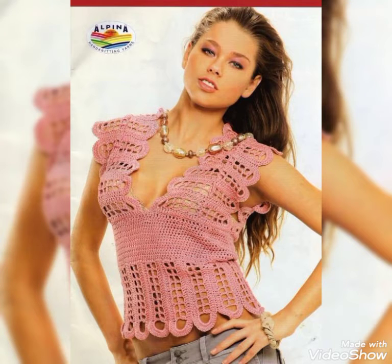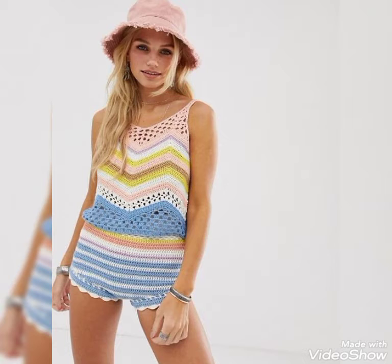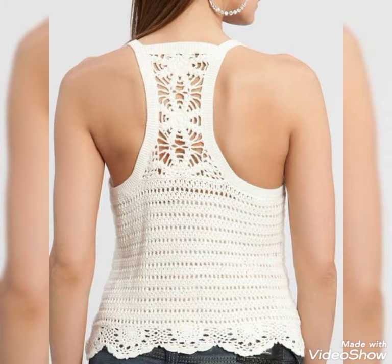If you like my video then please share it with your friends, family, and on social media also. You can see rainbow color, very cool colors, different types of Irish lace blouses, and internet square blouses.